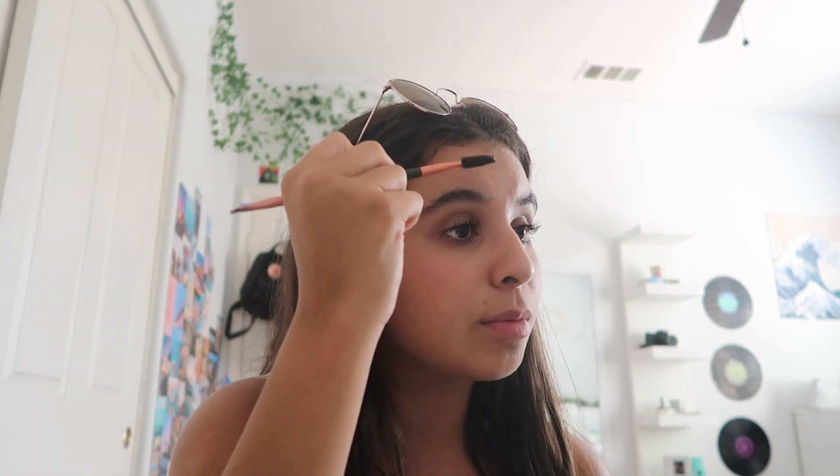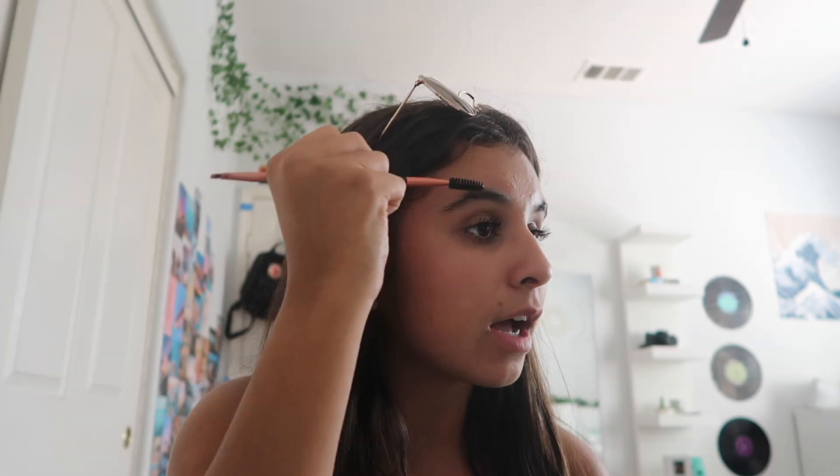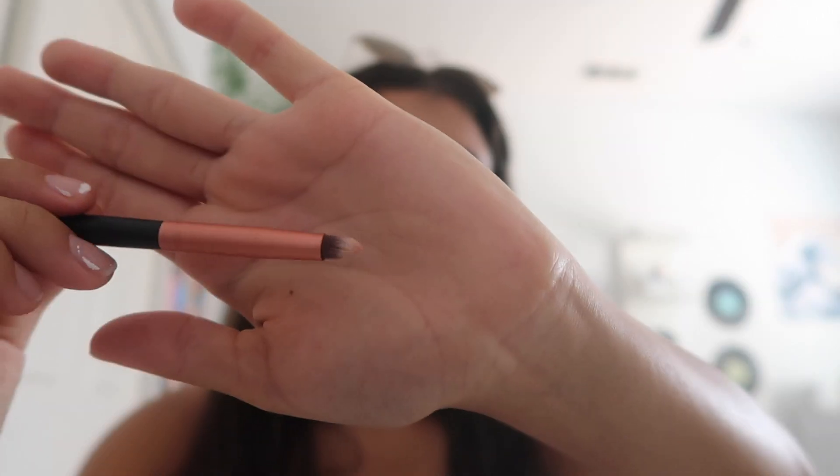Then I take the BS Mall dual brush and use one side to brush out my eyebrows and shape them. My eyebrows are good going straight but once they go down it looks a little weird. Now I'm taking the BS Mall inner corner highlight brush and going in with my Fenty highlight on my inner corner. I don't want to overdo it — I see some people who overdo it and I want to avoid that.